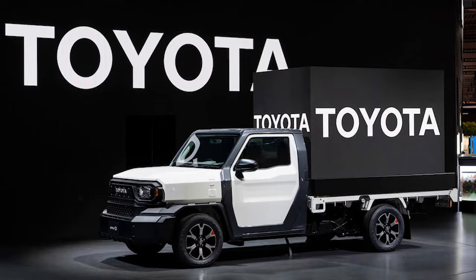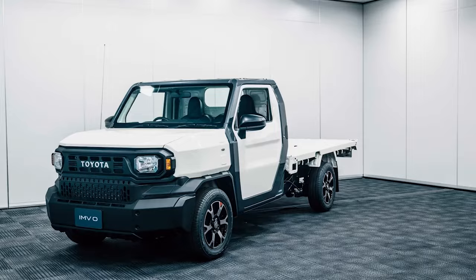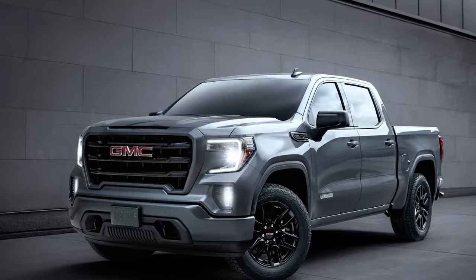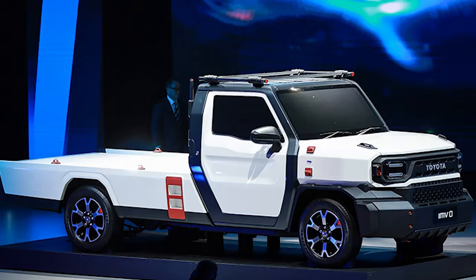Toyota just launched a $10,000 pickup, and it's the most basic pickup you could ever get. This new truck, the IMV0, will be called the Helix Champ. While all companies are raising prices of their cars and adding lots of software features, Toyota wants to target the common public.